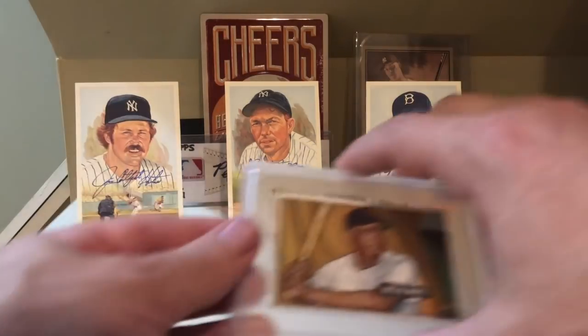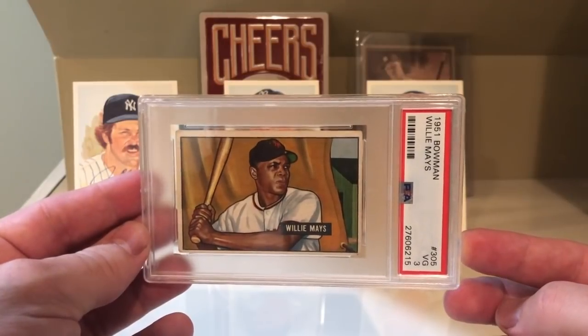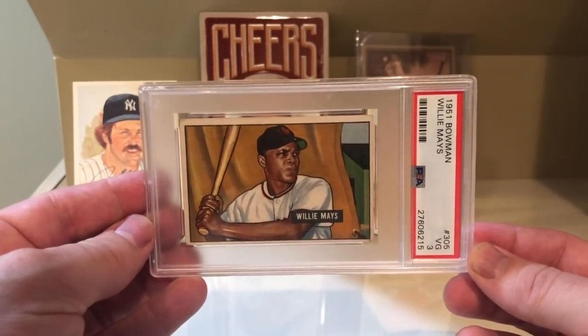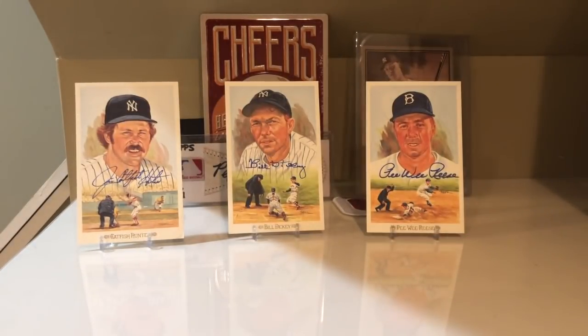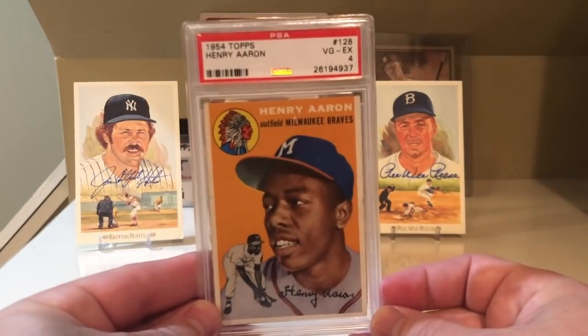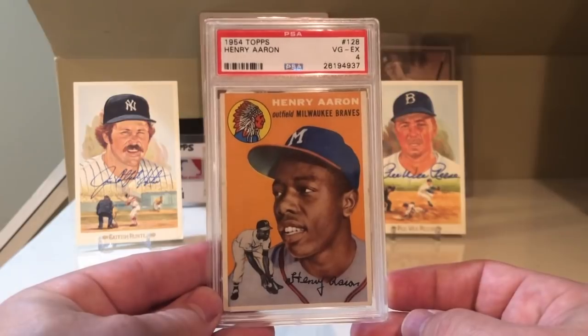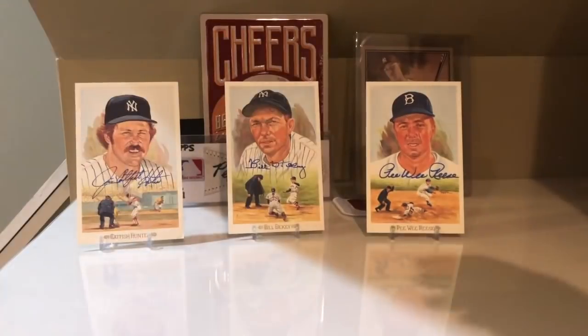At number 5 was the 1951 Bowman Willie Mays. Hard to argue with this card — just an awesome card of the Say Hey Kid. At number 4 was the 1954 Topps Hank Aaron. This is my version of that card, a PSA 4. Just a really awesome card.